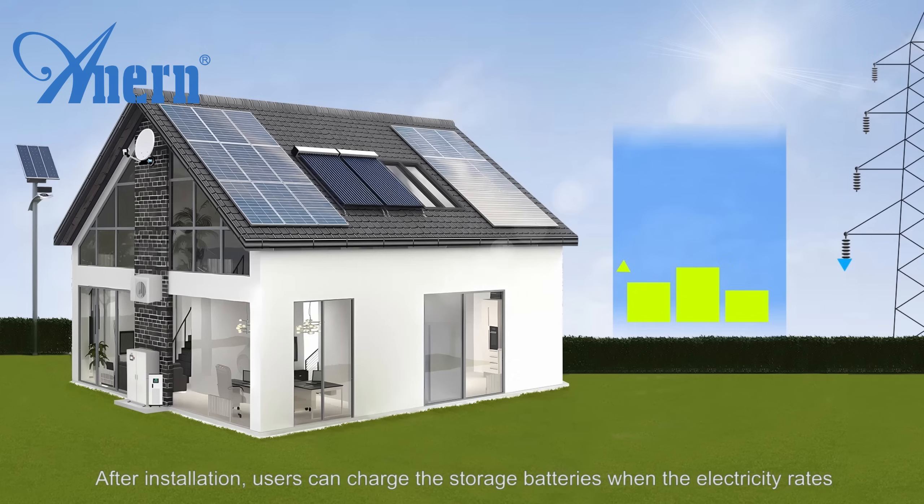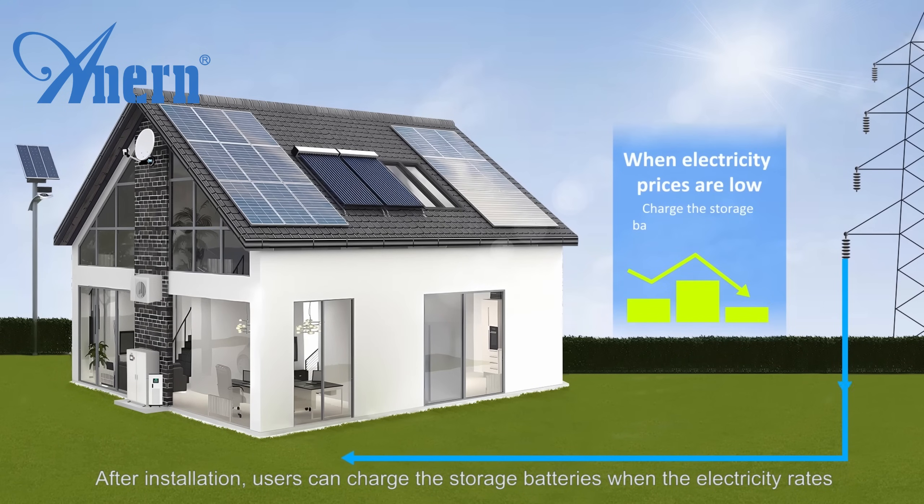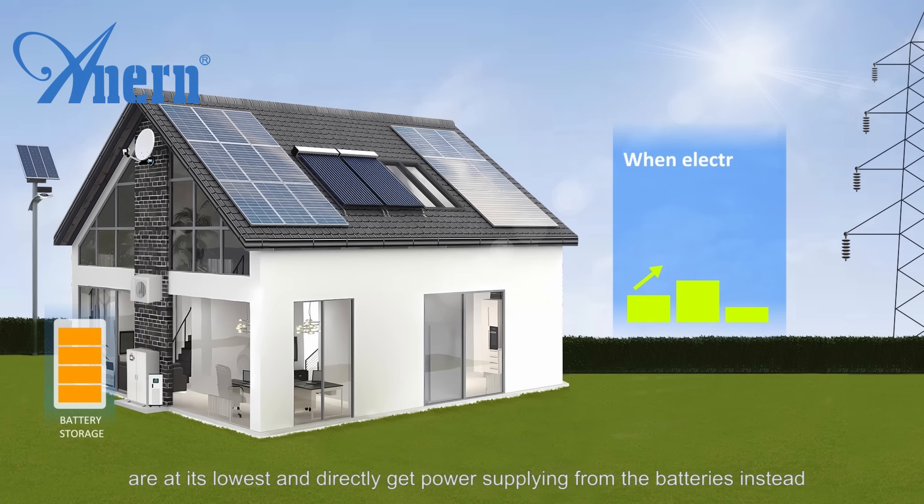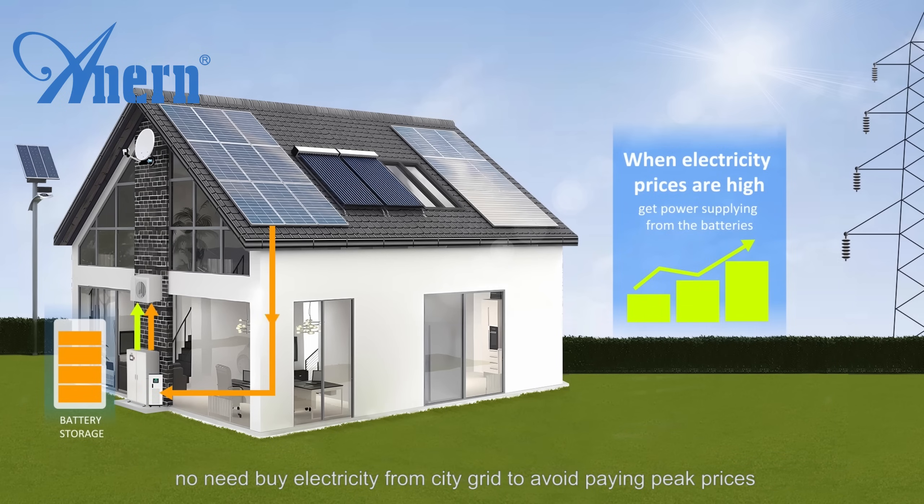After installation, users can charge the storage batteries when electricity rates are at their lowest and directly get power supply from the batteries instead — no need to buy electricity from the city grid to avoid paying peak prices during the most expensive times of the day, reducing the bill.